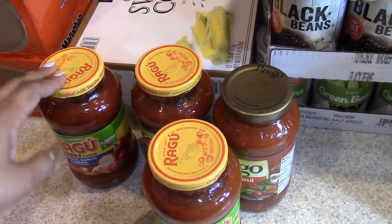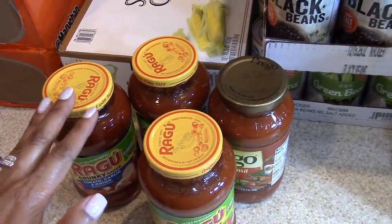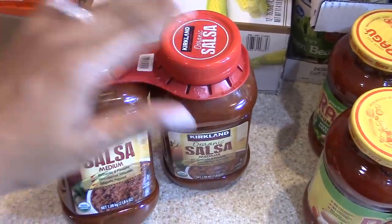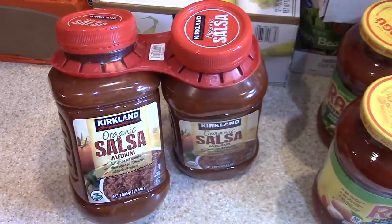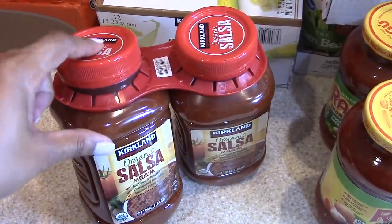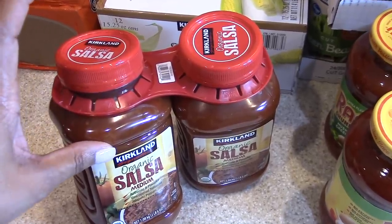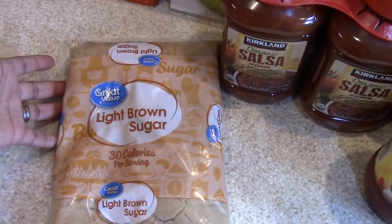I picked up four cans of spaghetti sauce — we already have quite a few different types of noodles: spaghetti, lasagna, and others in stock, so I didn't need to get any noodles. I grabbed some salsa — two big jars — and we go through this fairly quickly. We can do chips and dip, nachos, and all different types of things with the salsa.